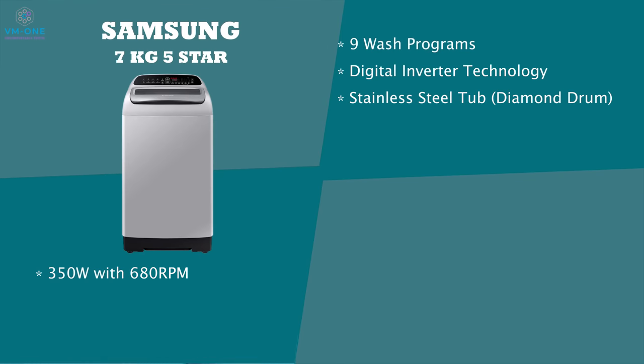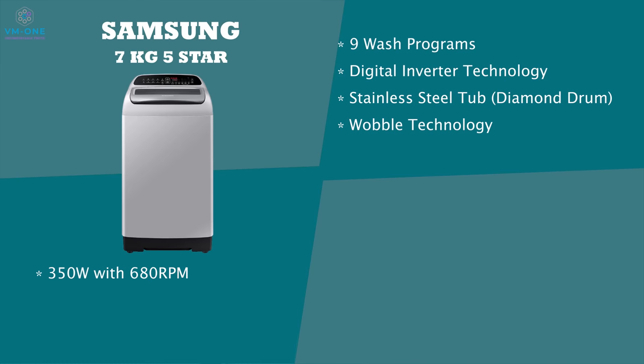The Samsung washing machine has wobble technology — a fancy term but good technology. It creates water movements within the tub, improving wash quality and giving clothes ease of movement. You have 5 water levels to choose from. There is a digital panel on top. Samsung's washing machine also has a monsoon mode, which is a spin and rinse mode. There are many washing modes including monsoon mode and spin and rinse.